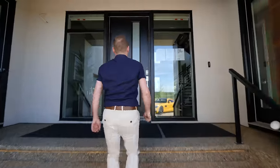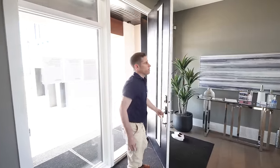Our tour begins up the steps through the grand front entrance. Welcome inside. This house has got a lot of features, so let's get started right here in the living room.